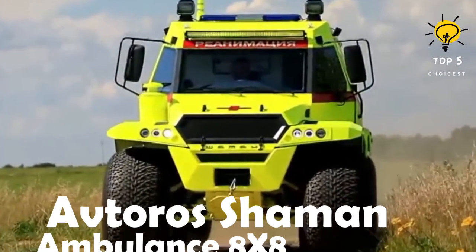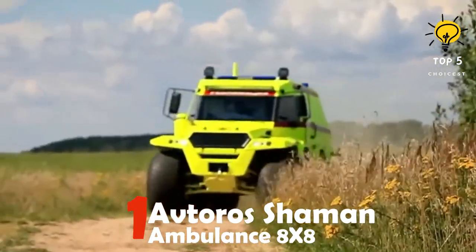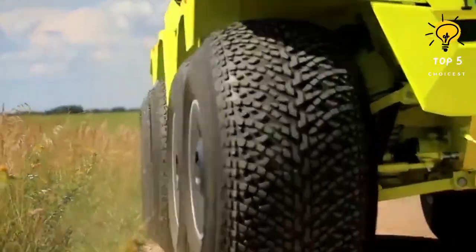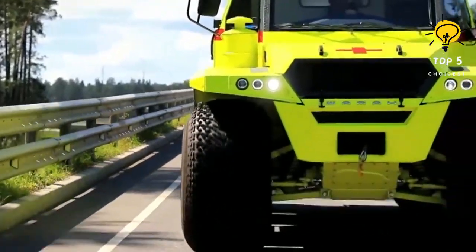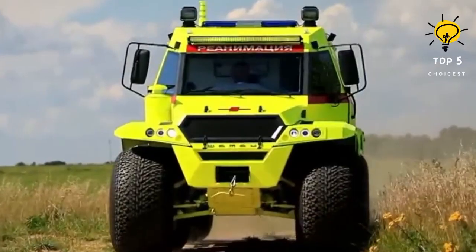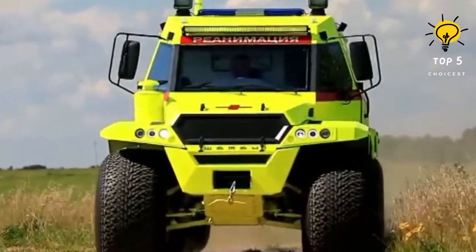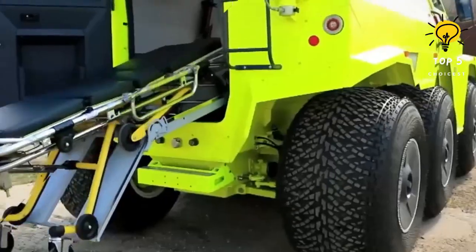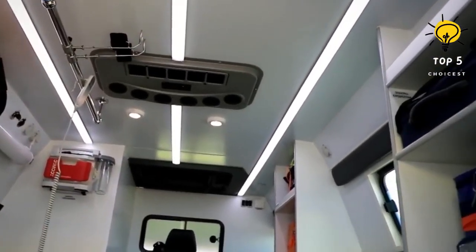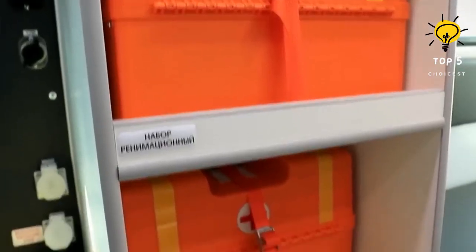Number 1: Avtoro's Shaman Ambulance 8x8 — an amphibious vehicle with high capacity, manufactured in Russia. This vehicle is specifically designed to effortlessly navigate through snow-covered areas or swamps found in the most remote locations. It has a length of 6.3 meters and weighs 4.8 tons. Inside, it provides ample space to transport two patients and accommodate four doctors. Equipped with comprehensive medical facilities, it ensures complete readiness for any emergency, and features thermal and acoustic insulation to enhance comfort.